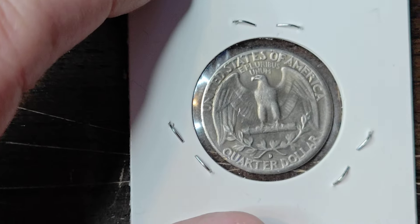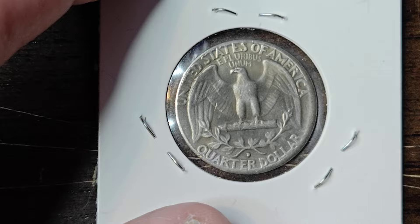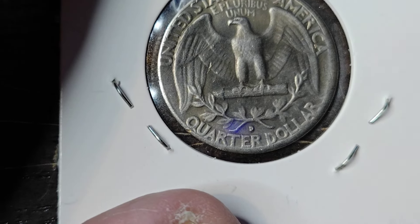The back of the quarter looks the same as the regular quarters do. It has the eagle on the back — it's very beautiful. And you can see the deep mint mark right there below the eagle for the Denver mint.